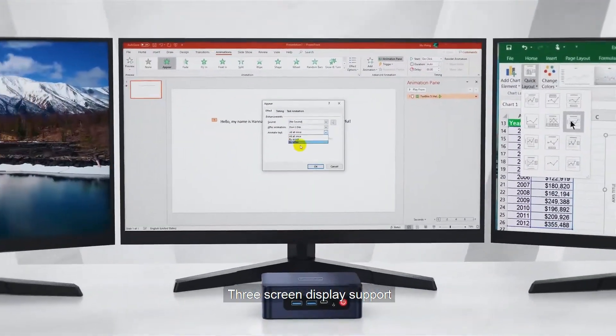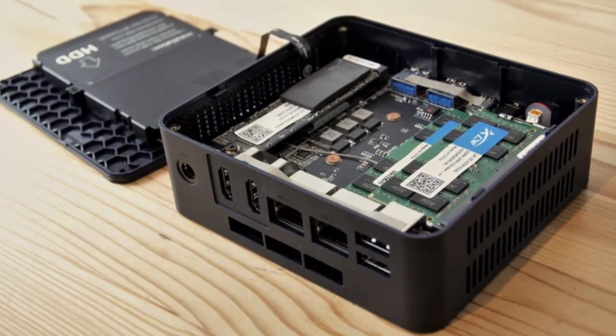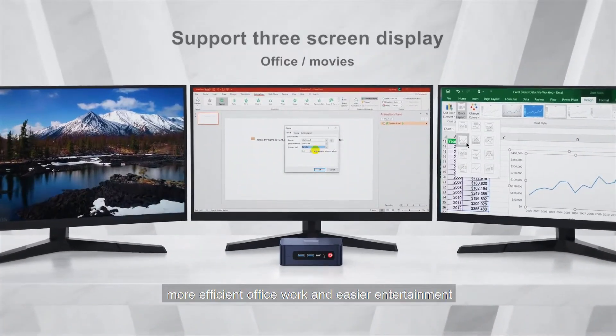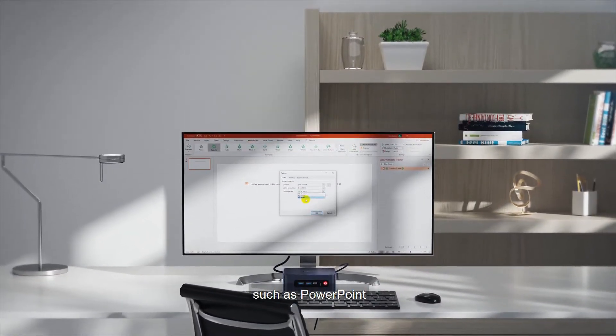In conclusion, if you're in need of a compact PC for light office work, media consumption, or casual browsing, the Beelink U59 is an excellent fit. However, for more intensive tasks, other options might be better suited to your needs.